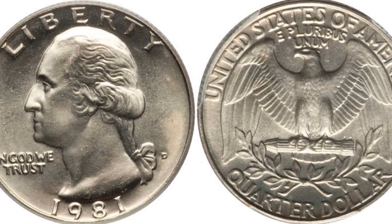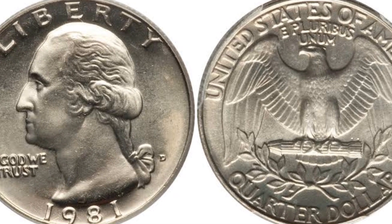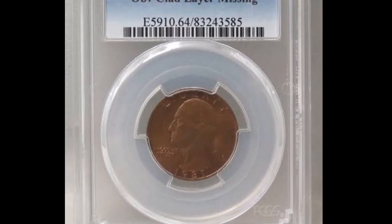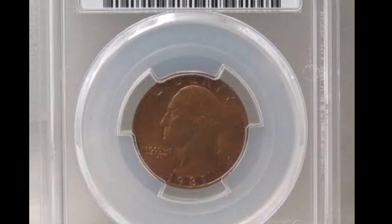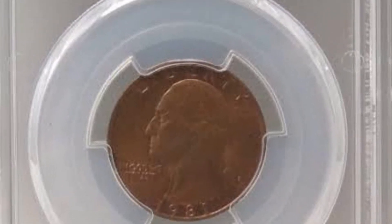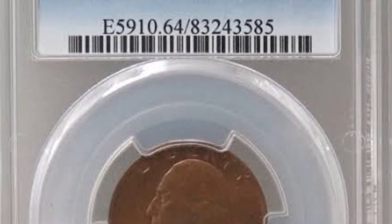A striking double-struck mint mistake: the lower obverse was partially indented by the first hit. The second blow caused the die and reverse collar to collide once more. Both impressions make the date and mint mark apparent, although the second impression is noticeably sharper in the date region.